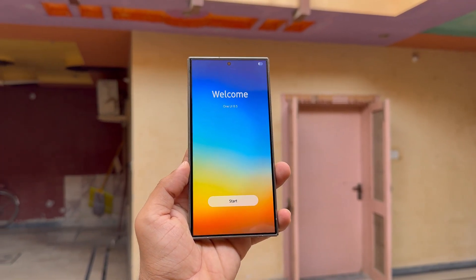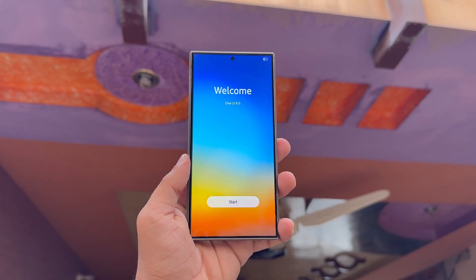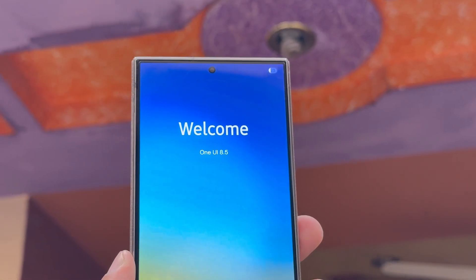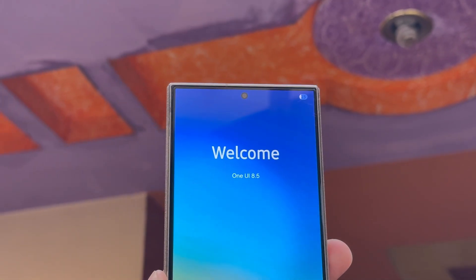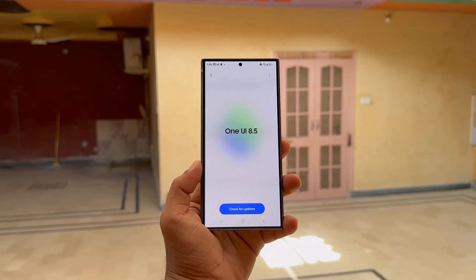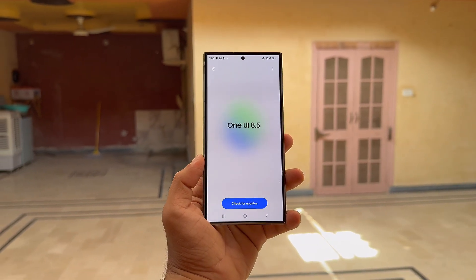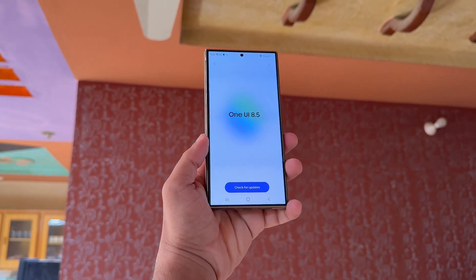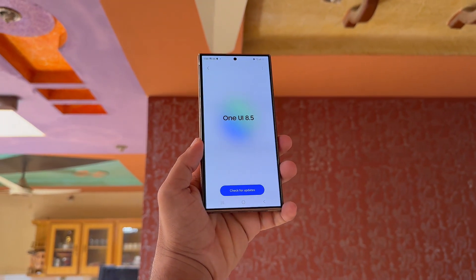One UI 8.5 is skipping tradition and could rewrite Samsung's update playbook. Samsung is officially preparing an Android 16-based One UI 8.5 release. This mid-cycle upgrade is shaping up to be a serious game-changer, rumored to debut with the Galaxy S26 lineup while bypassing the usual One UI X.1 and X.1.1 updates.